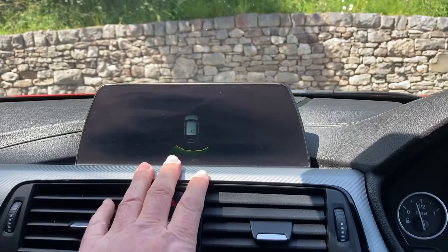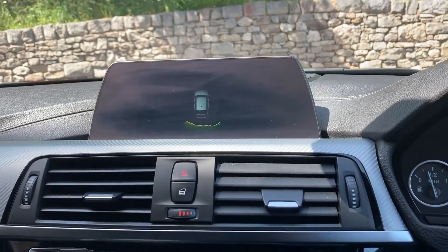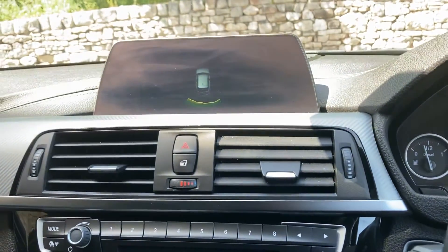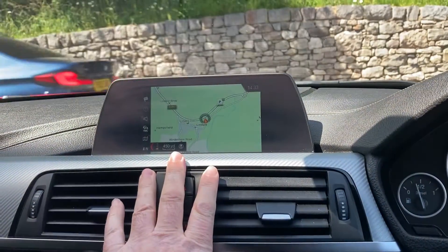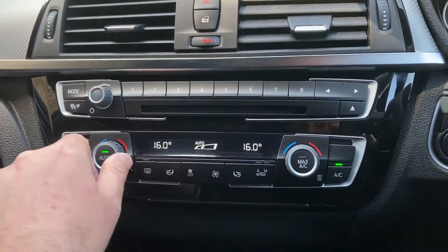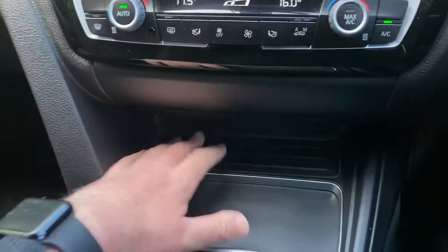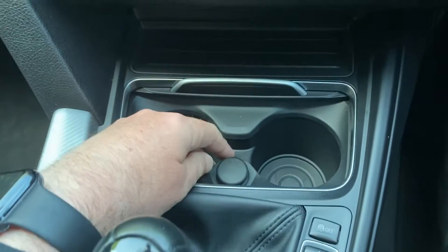The parking sensors out the back are both visual and audio. We've got Bluetooth, radio, and dual zone climate control so the passenger can have a separate temperature to the driver. We then have some storage underneath here with drinks holders.